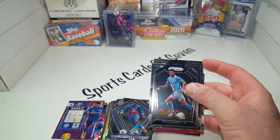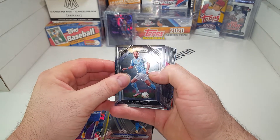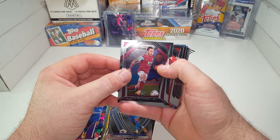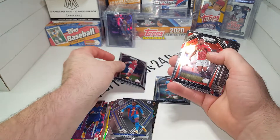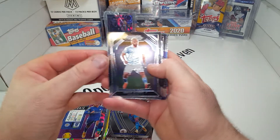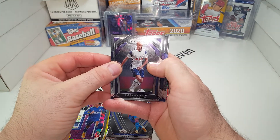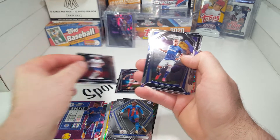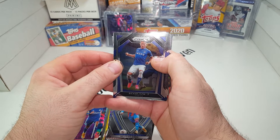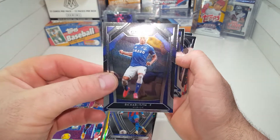All right, let's go ahead and get into the Prism. Riyad Mahrez. Josh Brownhill, rookie for Burnley — very cool. Anthony Marshall. Sergio. And Lucas. Some of the names I know I'm going to really mispronounce, so I'll just say the first or last name. Richarlison — he plays on Everton. I just love how clean these Prism cards are.